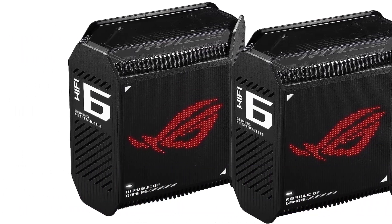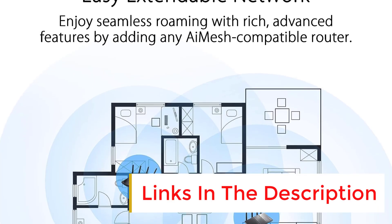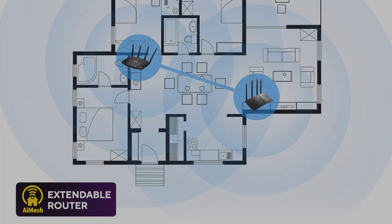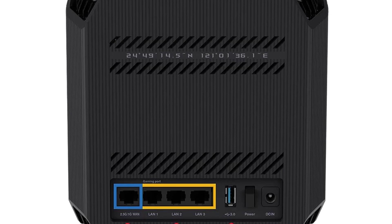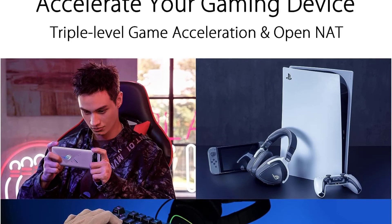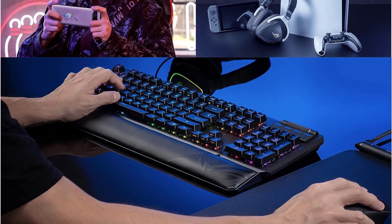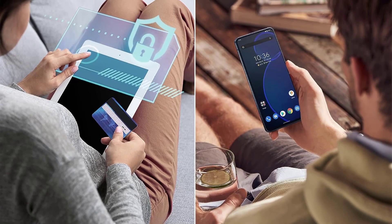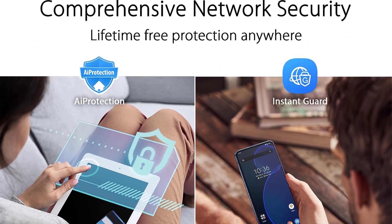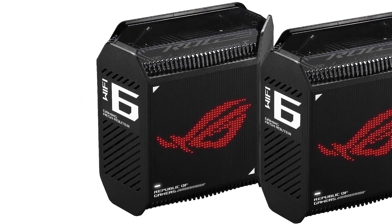Number seven: ASUS ROG Rapture GT6. Mesh systems are rarely designed for gaming because there will always be some delay introduced by the extra hop required for mesh networks to talk to one another. ASUS thinks it has struck the right balance with the ROG Rapture GT6. This AX10000 tri-band mesh kit has two 5 GHz bands running at 4,804 Mbps, with relatively open airwaves thanks to using the latest spectrum available with Uni4 at around 5.9 GHz. This higher 5 GHz band avoids power and coverage issues of 6 GHz Wi-Fi, and since it's used to link the mesh, the lack of devices supporting this band is a non-issue.